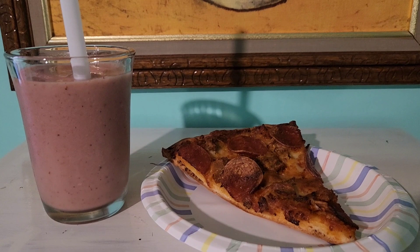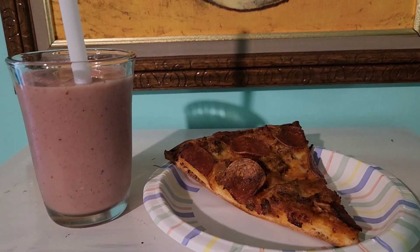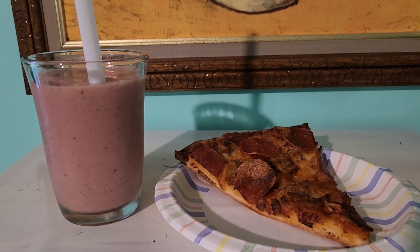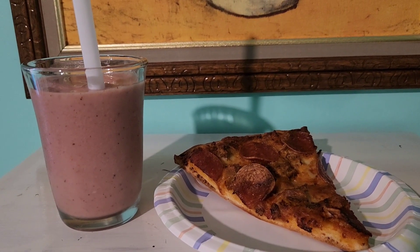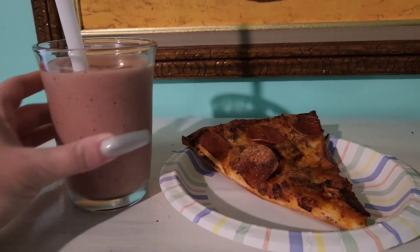It's one of the best smoothies I've ever had to be honest. I really like smoothies but I feel like a lot of smoothie places they're just not that great. It's a good way to get in my fruit and because it's non-dairy, I just really like it.